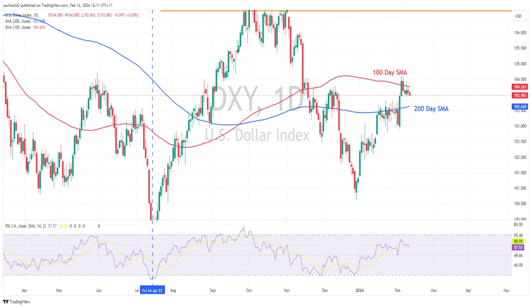Key levels to watch this week are the 100-day moving average to the upside, which has capped further moves up in the dollar index over the last few sessions, and the 200-day to the lower side, which should offer a bit of support there.